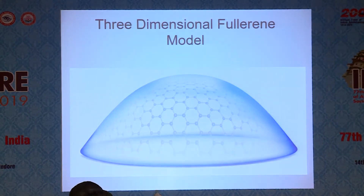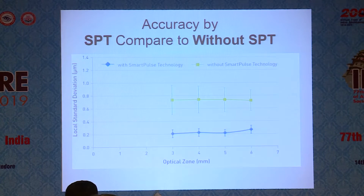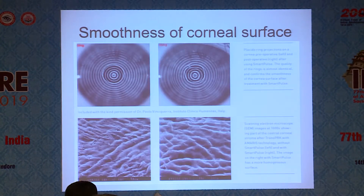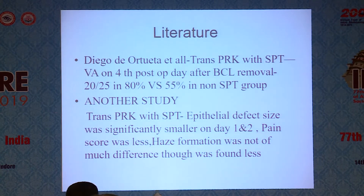The Fourier model was assumed and delivery of laser was done accordingly. You can observe the smoothness of SPT post-LASIK when compared without SPT — you can see the result with the Placido disc and with the electron microscope as well. In literature, Diego D'Ortula et al. reported that in trans-PRK with SPT, visual acuity on the fourth post-op day after bandage contact lens removal was 20/25 in 80% versus 55% in the non-SPT group.